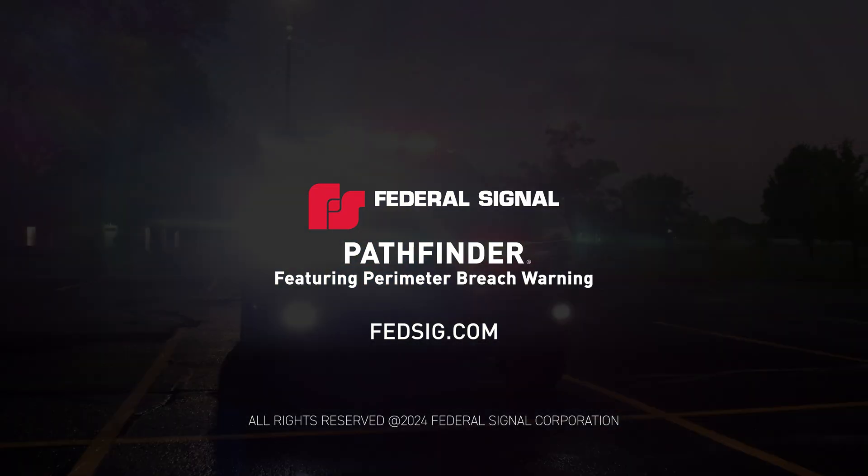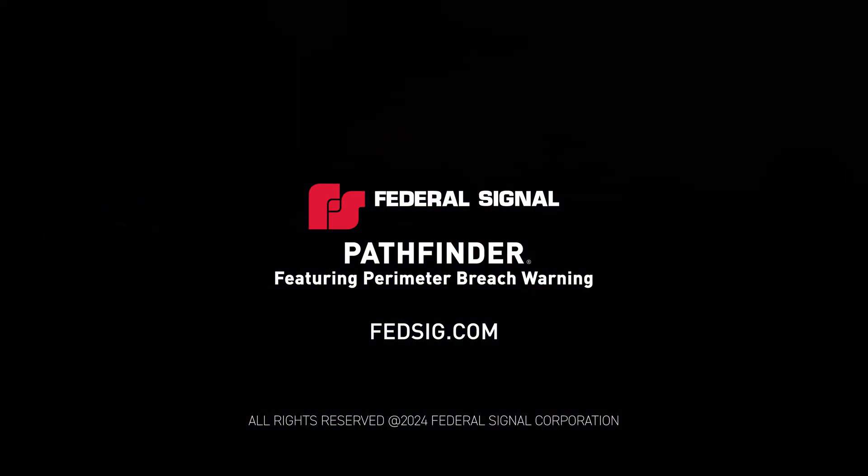For more information about Pathfinder, visit fedsig.com.